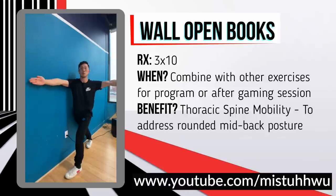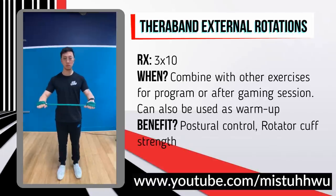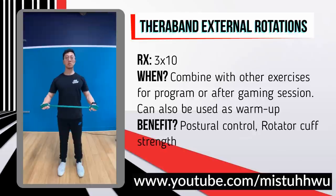This next exercise is called theraband external rotation. It's meant to mimic the type of shoulder movement we perform while gaming and is designed to ensure we maintain proper posture while moving the mouse. Draw up some tension on the theraband, make sure you have proper posture — chest up, chin tucked, shoulders back — then rotate outwards with your palms down. Repeat for three sets of 10.